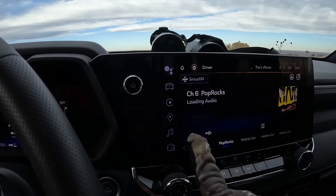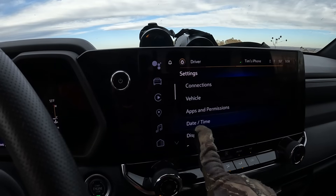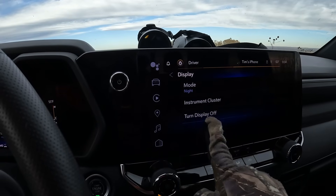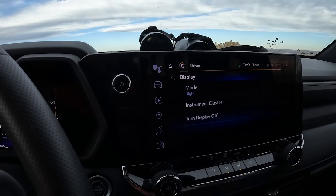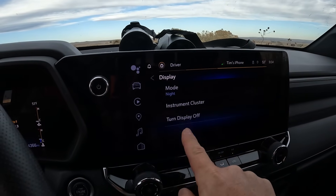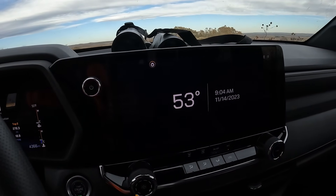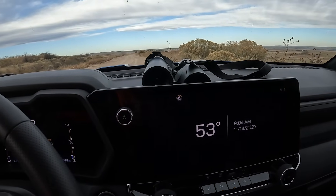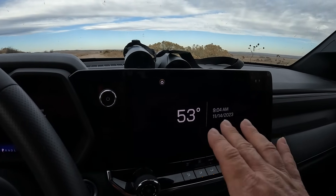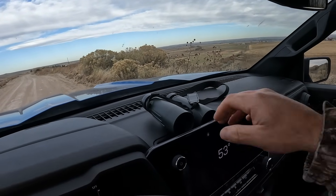One day we tried to turn the screen off — went to Settings, then Display, then tried to turn the display off. It dimmed but didn't go fully black. I just want the screen completely off because when I'm looking for deer with binoculars in the morning, I don't need distractions from the screen.